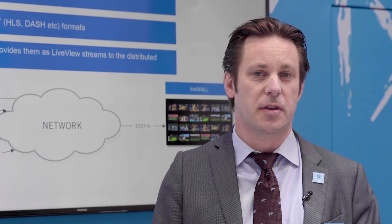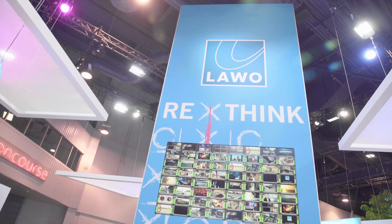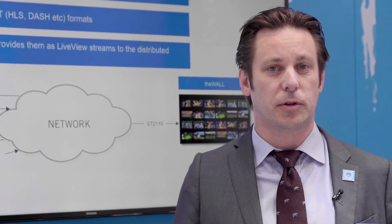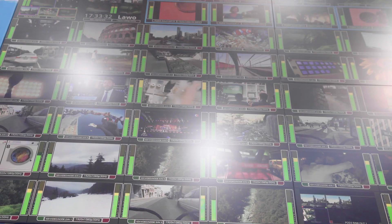With the LiveView decoding engine we can take these streams into a software appliance that can run on carts or in a virtual machine, and then create sub-LiveView streams that are consumed by the larger VM DMV distributed multiviewer. These can all be put together in one mosaic which we can show for the entire multiviewer.